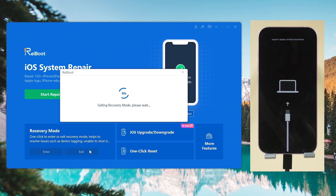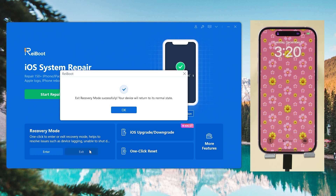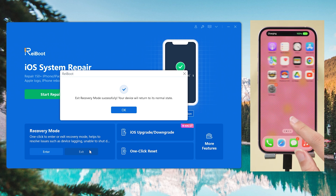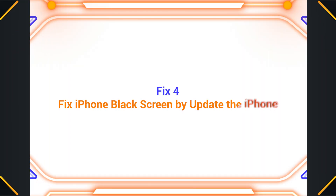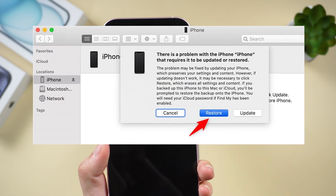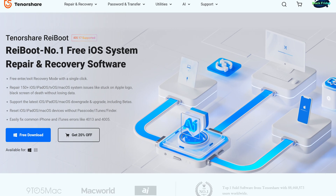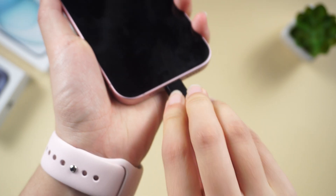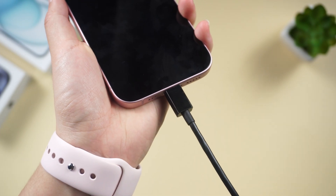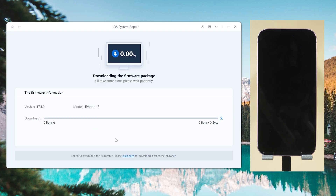To exit recovery mode, click the Exit button next to it. With this method you can easily get rid of the frozen black screen, or any other kind of frozen screen. If your screen is still black and you don't want to restore your phone to factory settings, ReiBoot also provides a way to repair it without losing any data. Connect your phone to the computer, then hit the green Start Repair button, then download the latest firmware.